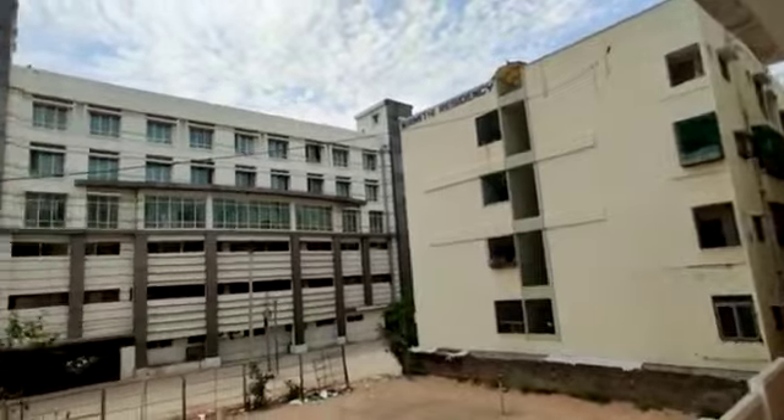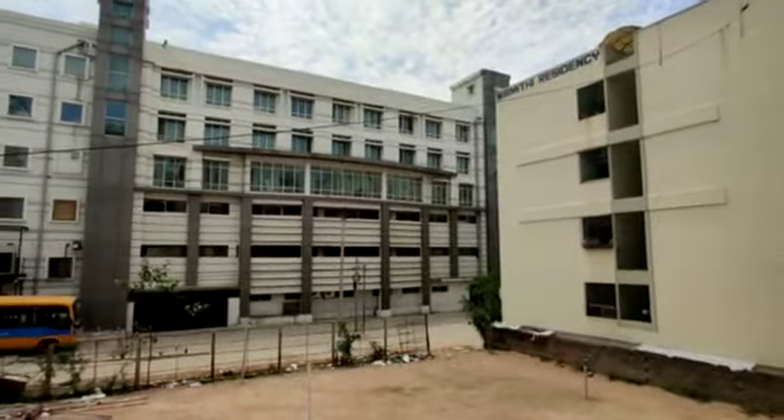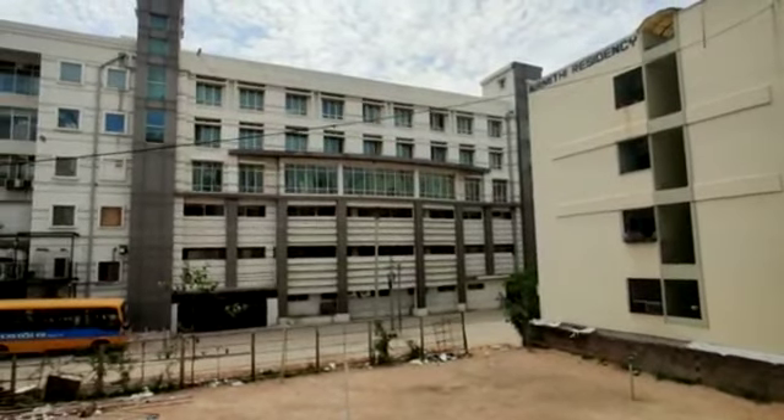The cost they are quoting is 6,500 per square foot. For better costs and offers, contact us. High-tech City is 7 km from this property.